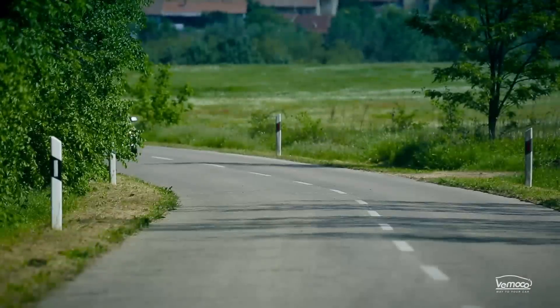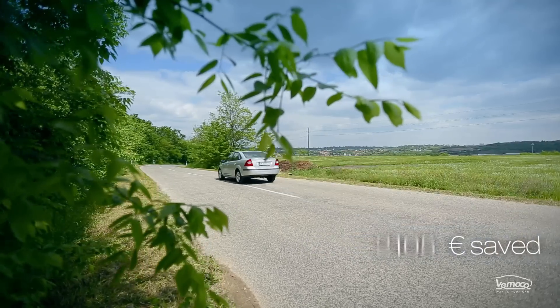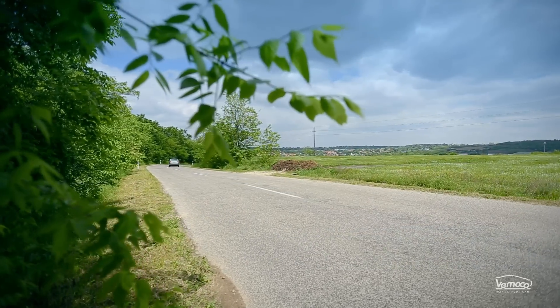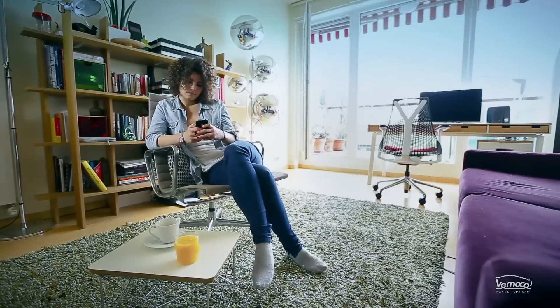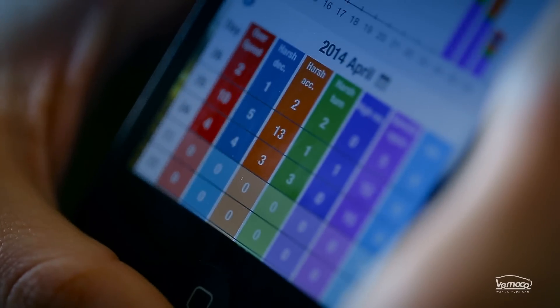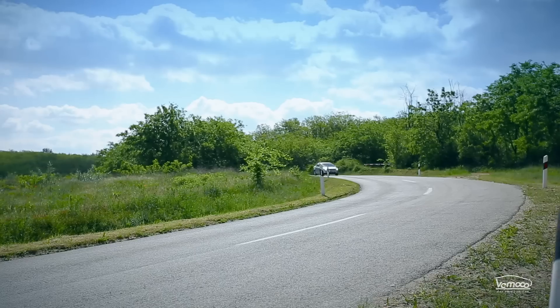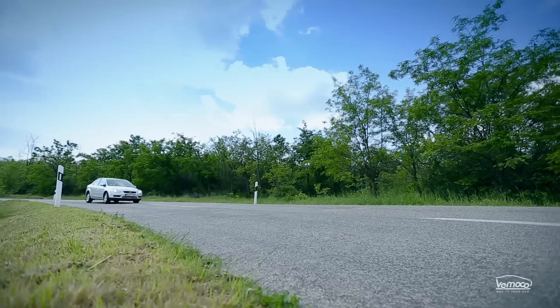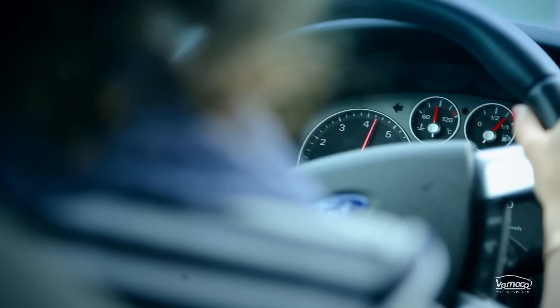Most people don't even realise how big an influence their driving style has when it comes to fuel efficiency, service, and maintenance costs. Annually, you can save hundreds or even thousands of euros by making some small adjustments to your driving style. Vomoco helps you to do that by providing continuous feedback, using a track record, and it also alerts you in real time when you perform manoeuvres that waste fuel, such as harsh braking or high engine speed.